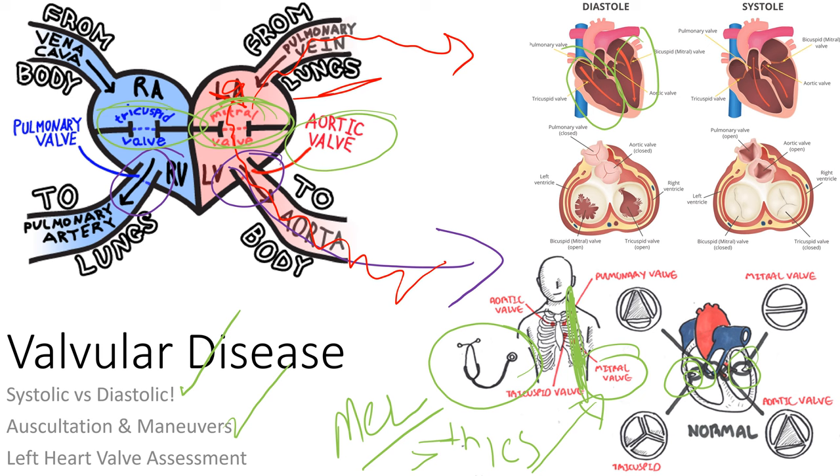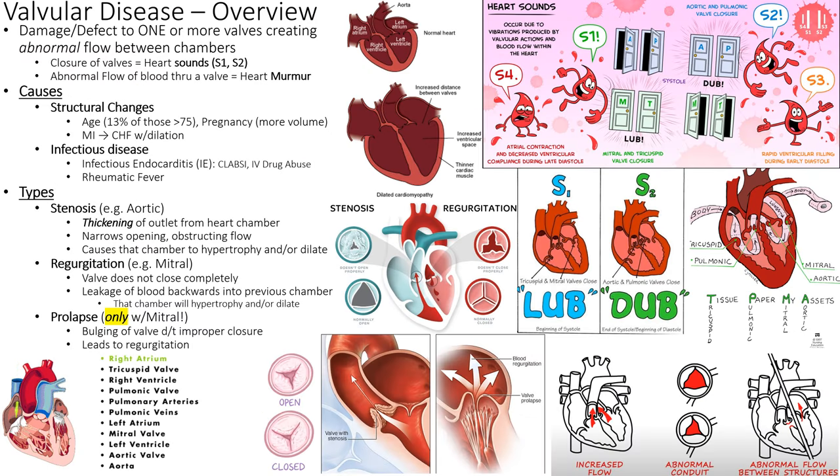When auscultating, we can tilt the patient on their left side to put the heart up against the chest wall for better hearing. We can also use the bell of the stethoscope — the bell is the smaller portion — versus the diaphragm, which is usually used for lung sounds. We're looking primarily at left heart valve assessment.